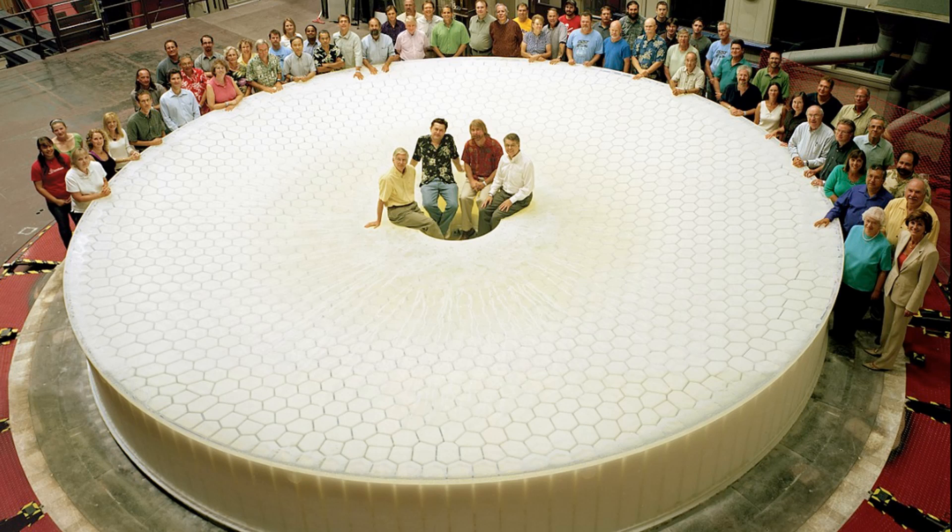This picture shows the primary and tertiary mirrors just after they've been cast from the same piece of glass. It's absolutely amazing.